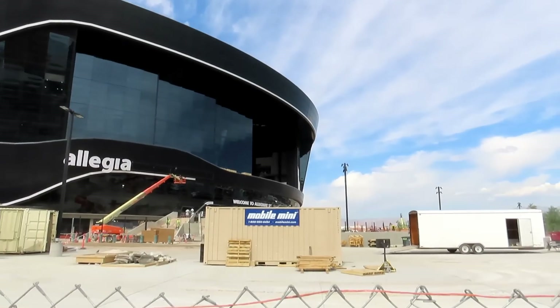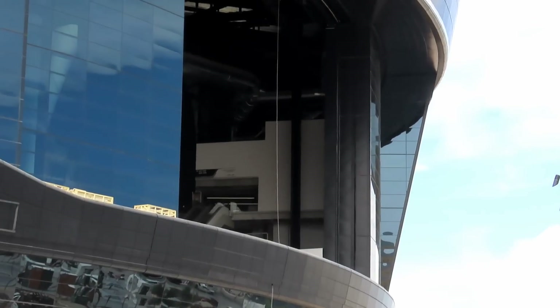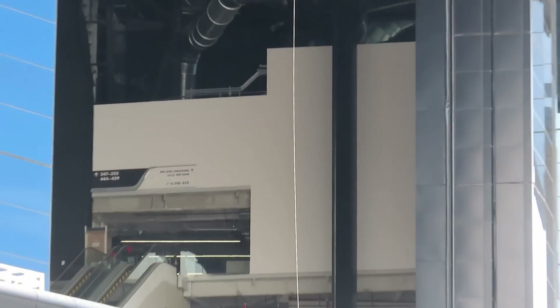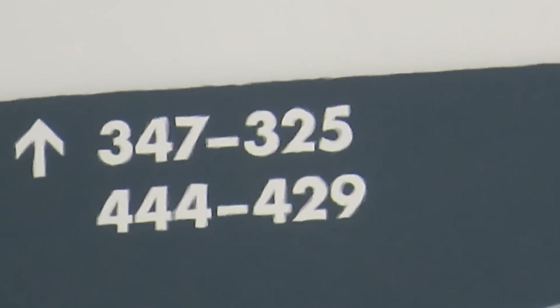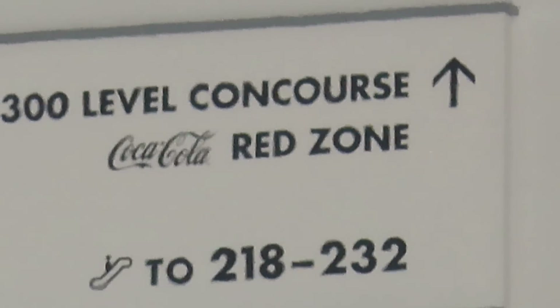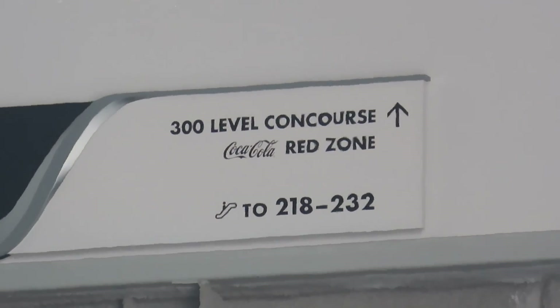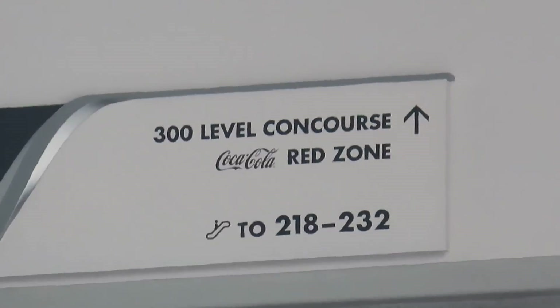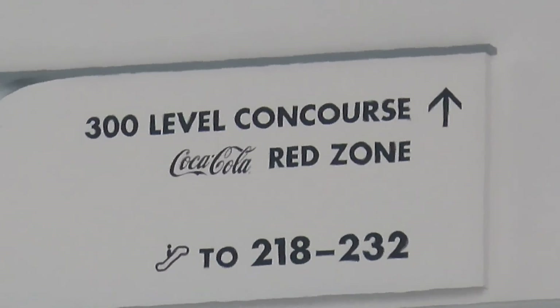It looks like I can see a sign just telling like location — I want to zoom in and see if we can read that. You can see it right here — in those sections you go up that way. The 300 levels are up, then that's the 200 level there, so we've got the Coca-Cola red zone. That's right when you get to the top of that escalator.